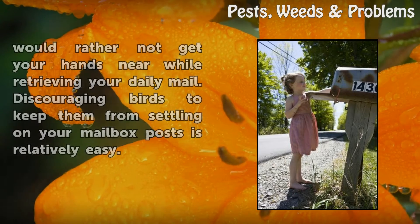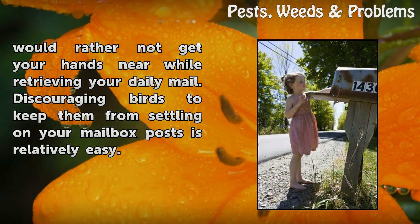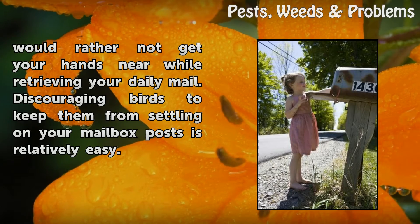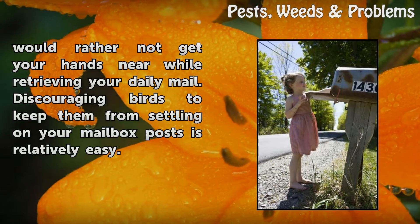they often leave nasty deposits behind that you would rather not get your hands near while retrieving your daily mail. Discouraging birds to keep them from settling on your mailbox posts is relatively easy.